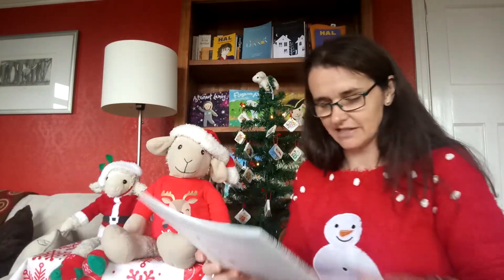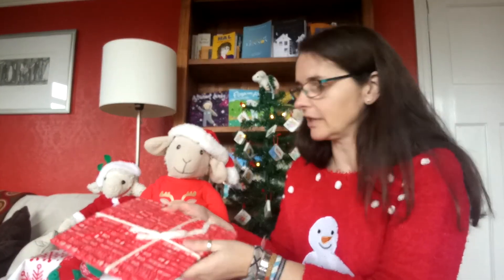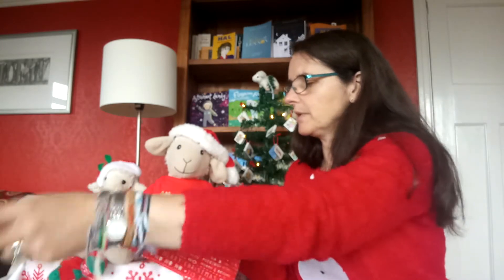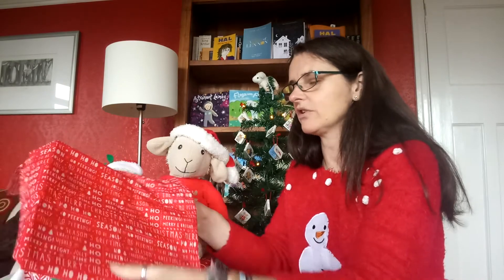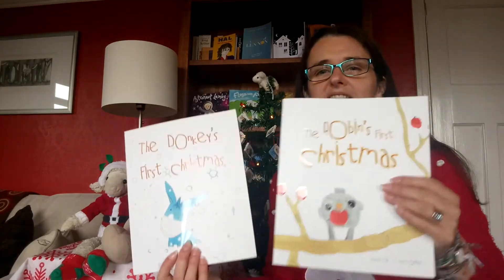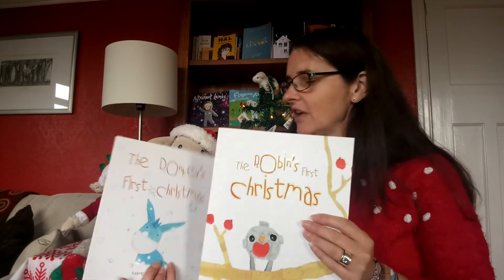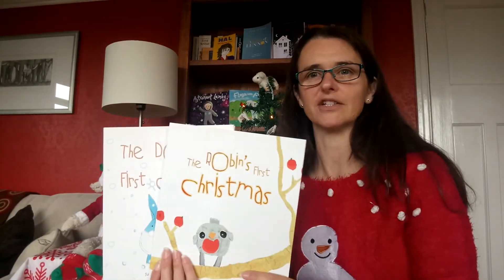So Flossie is going to read that in a second. And then this is Flossie's book gift to Lammy. Let's open it up and have a look — it's very exciting, isn't it? What have you got? The Donkey's First Christmas by Susanna Schroeder as well! Isn't that brilliant? So we've got two lovely new books to read on Christmas Eve — The Donkey's First Christmas and The Robin's First Christmas, both by Susanna Schroeder.